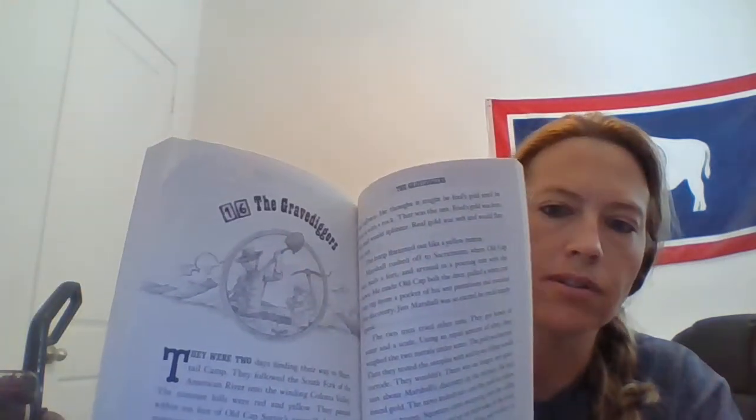Hi guys, I'm going to read chapter 16 from By the Great Horned Spoon titled The Grave Diggers. Remember when we left off on chapter 15, Jack had gotten a hold of Cut-Eye Higgins' jacket and realized that the map was not there. So he and Praiseworthy were going to head into Shirttail Camp to confront Cut-Eye Higgins and see if they could find the map.